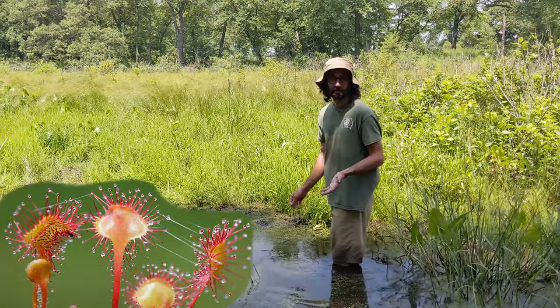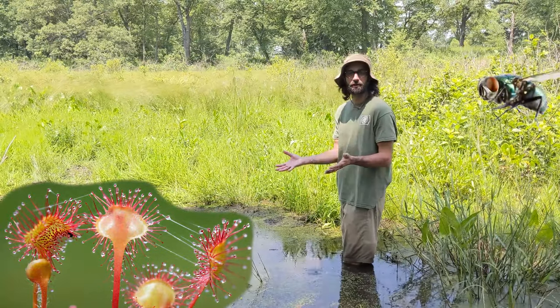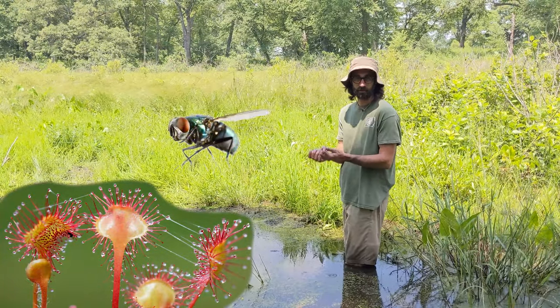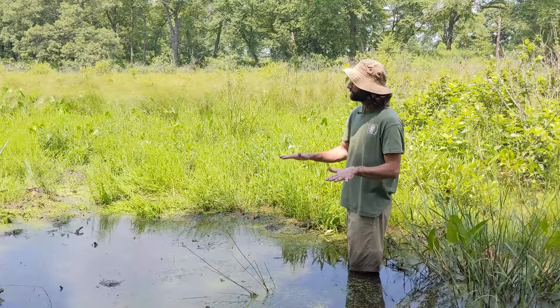The reason carnivorous plants grow in bogs is because a bog has very little nutrients. So what the plant needs to do is catch bugs in order to gain nutrients, and that is how it survives in something that is this nutrient poor.